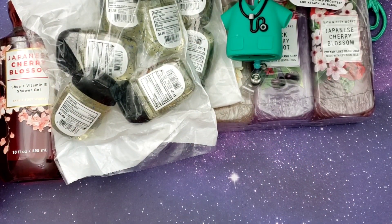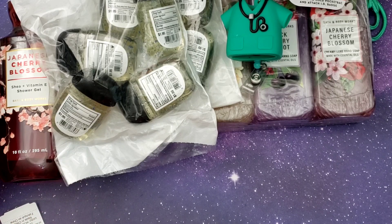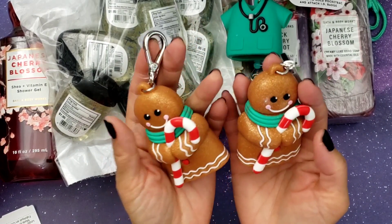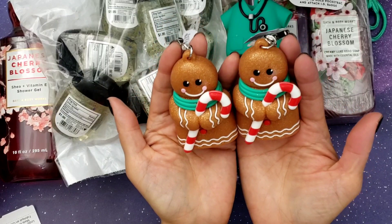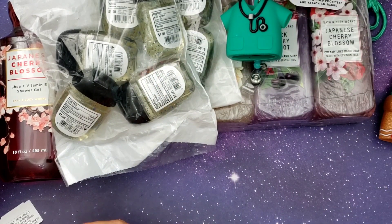I got one for myself and one for my sis. The last few things I got were some pocket bags. You guys, these are so adorable — they are a bit expensive but actually these weren't too bad. I got two of them. These were $5.95, so I think they're less expensive because they don't light up, but oh my gosh they're so cute.